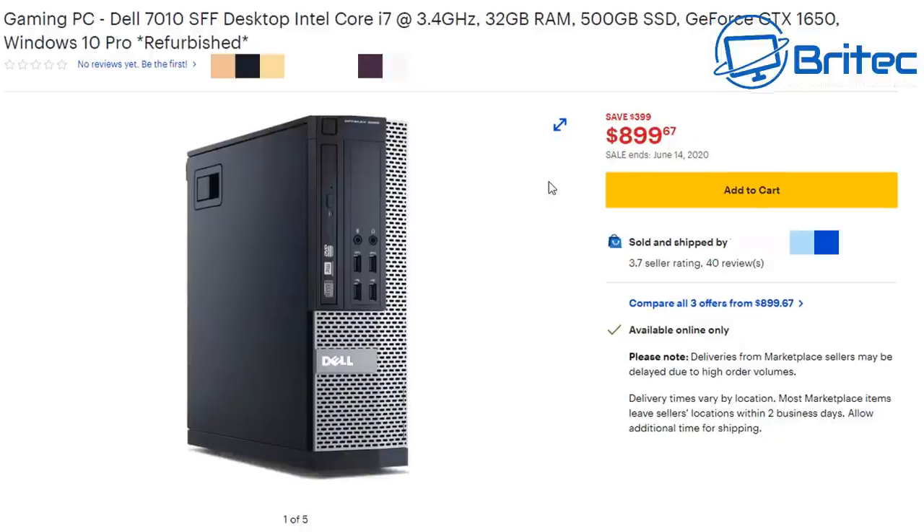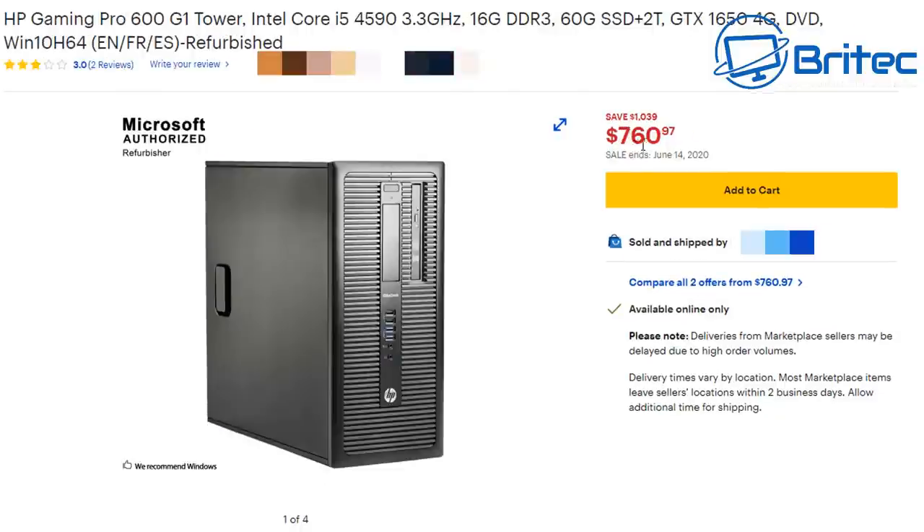Moving on, we have an HP Pro 600 G1 tower — at least it's a tower — but they want a whopping $760 for it, with a claimed saving of $1000, which it was never worth. You're getting an i5-4590 fourth-gen, 16GB of RAM, a 60GB SSD, a 2TB hard drive, and a GTX 1650. All parts are used apart from the graphics card. They use the term 'Microsoft Authorized Refurbisher' — really it's just a blowout, a cleanup, and a free Windows 10 upgrade from machines pulled from office rollouts.